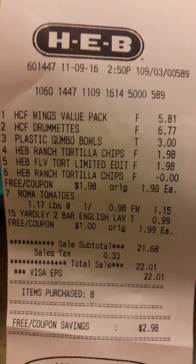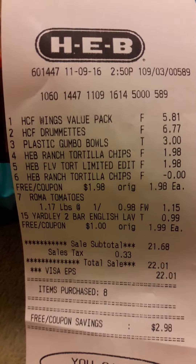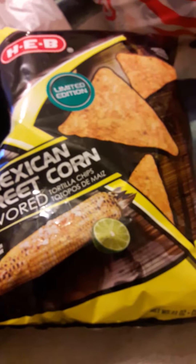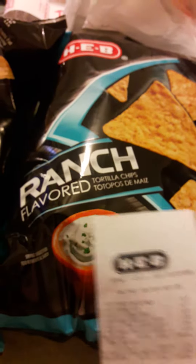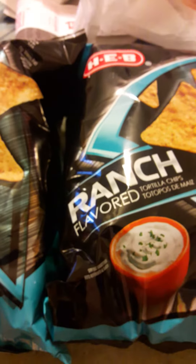On line numbers four, five, and six there's a digital coupon where you buy two of the HEB chips, you get one free. You can do it on the digital coupon or on the yellow coupon that is on the shelf in front of the product.